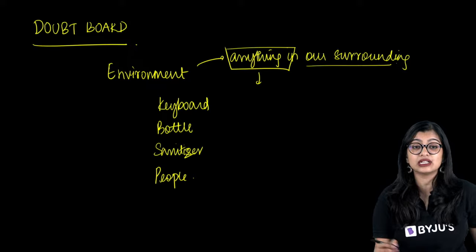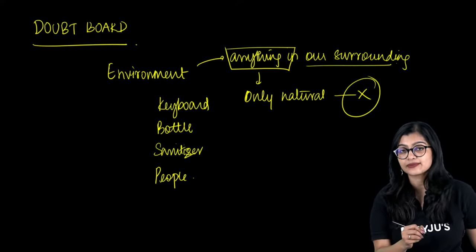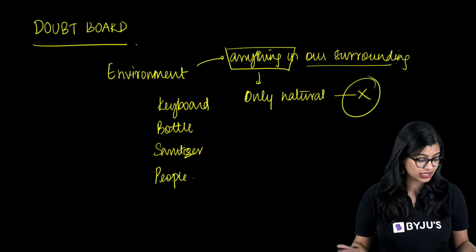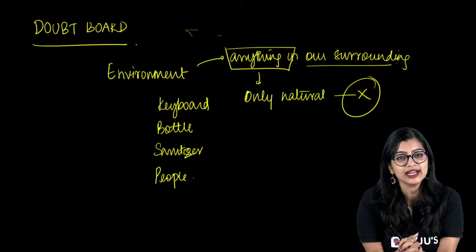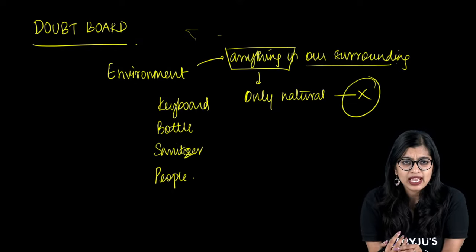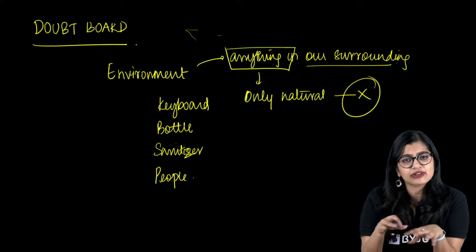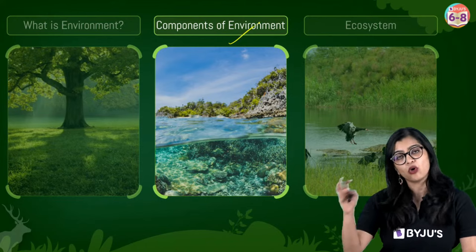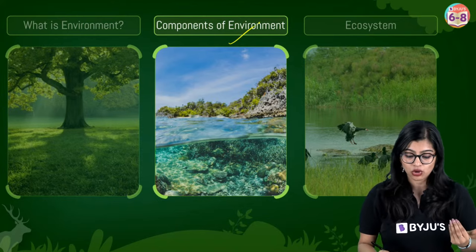There is a misconception that only natural things are in our environment — that is not the case. In our environment, we find both natural and man-made things as well. Man-made things and natural things are both part of it, which is why you need to understand the components of environment. There are three components: natural components, human components, and human-made components.